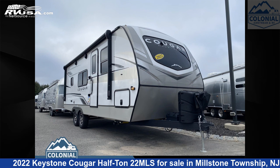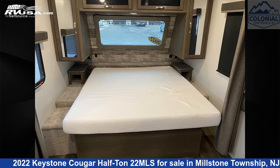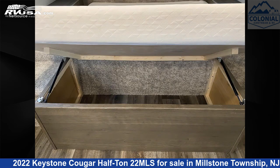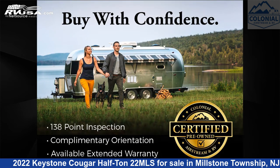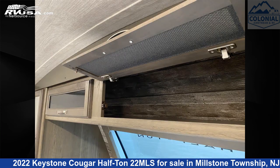This 2022 Keystone Cougar Half-Ton 22MLS is a travel trailer RV. It is located in Millstone Township, New Jersey, 08535 and is offered for sale by Colonial Airstream and RV. Click the link in the video description to visit RVUSA.com and see more photos as well as the current price.